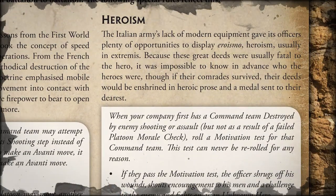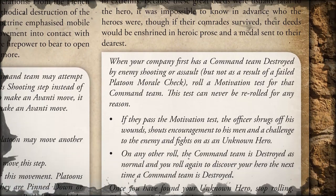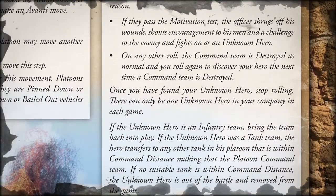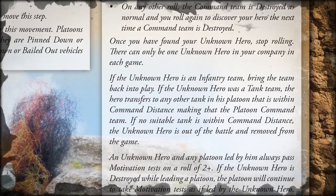The final special rule is Heroism - this is where you get the unknown hero. You make a test basically when you get your first command team destroyed, and if you pass, that new command team becomes a 2+ motivation leader of that platoon. Very useful.